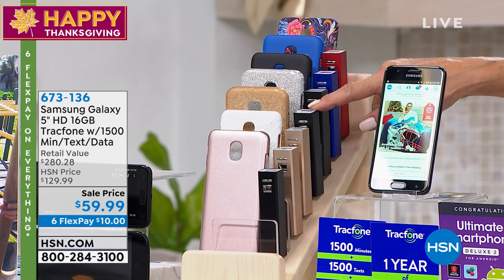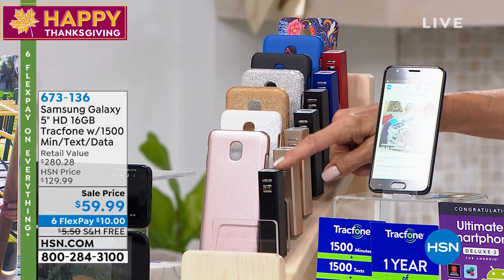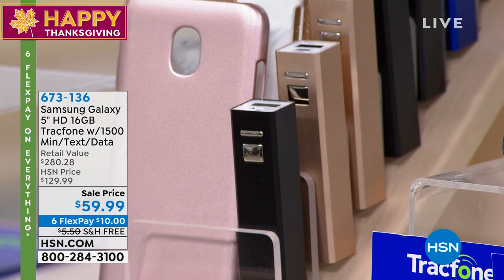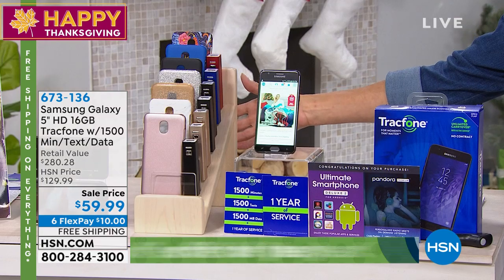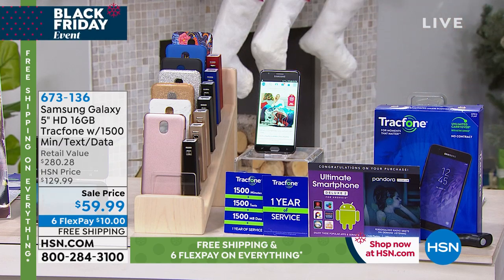You even get the power bank included — the portable power charger is included. And you get the case. And you get the phone. All of it, plus $125 in airtime alone. Free shipping to your door, and it's $10 to get it on a flex pay.